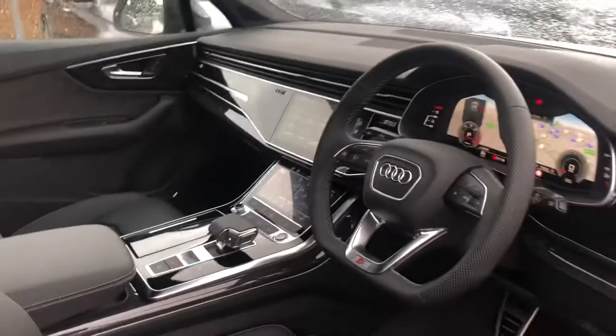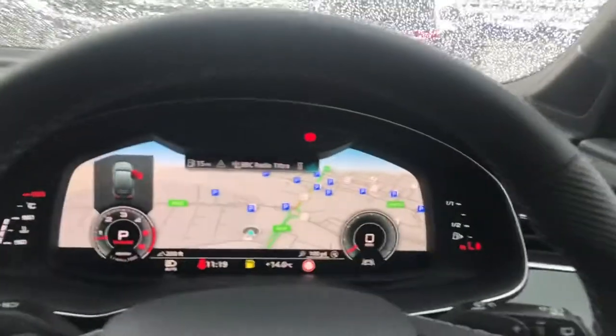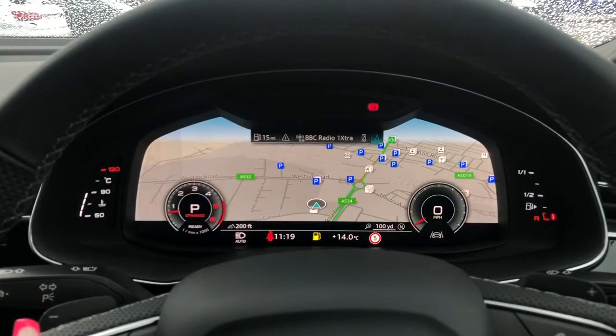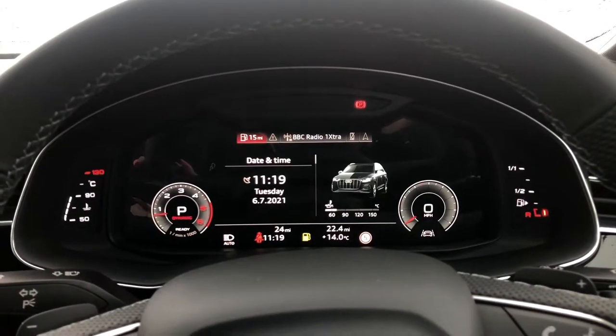As we turn around we do also have the flat-bottom three-spoke leather multifunction steering wheel as well as the Audi virtual cockpit. The buttons on the steering wheel allow you to navigate around the screen in front of you and change the view depending on your preference. You can access things such as your sat-nav, your phone if it's connected, your radio stations, as well as any other driving information and settings.